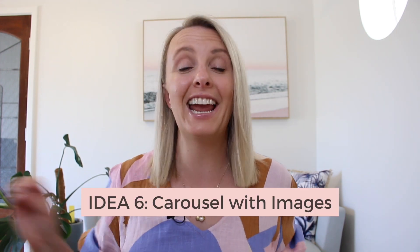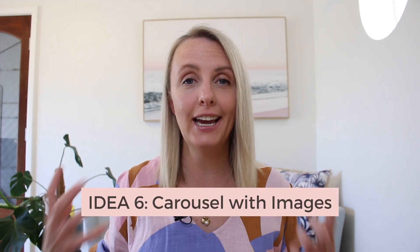Number six is an even easier option — create a carousel with images. Say you've got a new product you've just released, have a few images of that product and add them as a carousel. Or you could have a little update on what you've been doing on the weekend or something exciting happening in your business where you can show a few images all in one go. You could keep it simple and do two or three, or do five or six — it's really up to you.